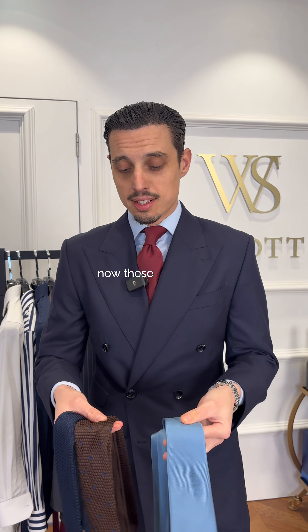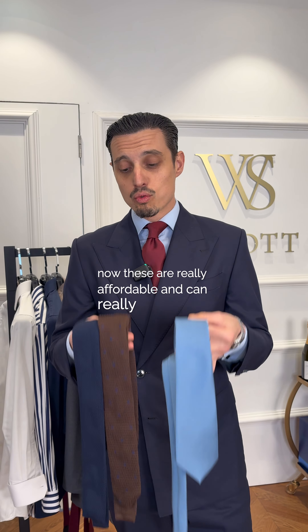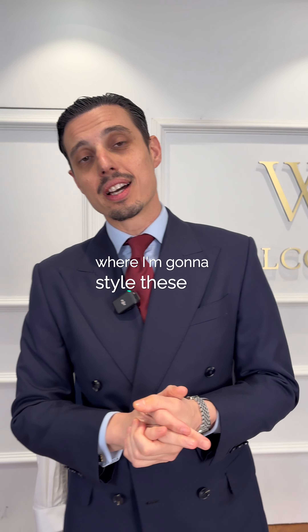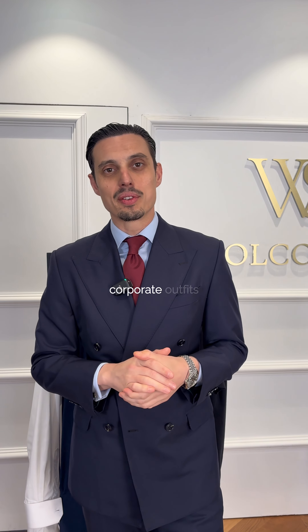Next up, ties. These are really affordable and can really add versatility to your look. Stay tuned for part two, where I'm going to style these all together into easy-to-wear corporate outfits. What's your favorite?